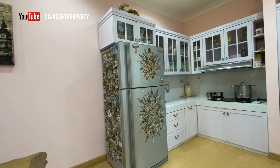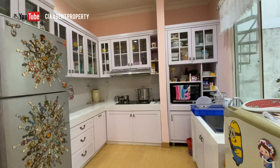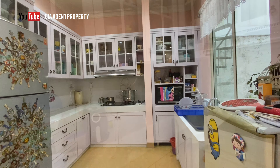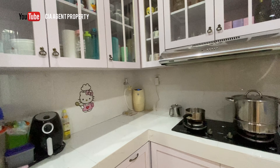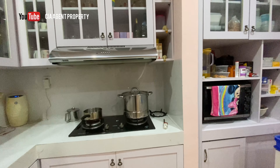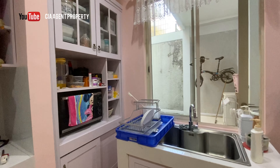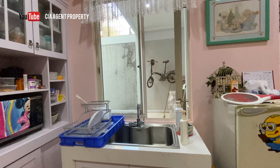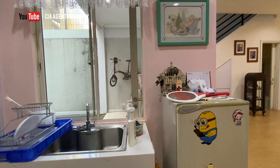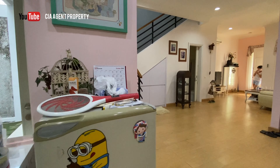Bagian dapur sudah dipindahkan ke arah belakang dan sudah dilengkapi dengan kitchen set. Sudah ada jendela di bagian samping yang mengarah ke taman belakang, sehingga sirkulasi udara di dalam dapur juga menjadi lancar dan ruangan tetap terang.